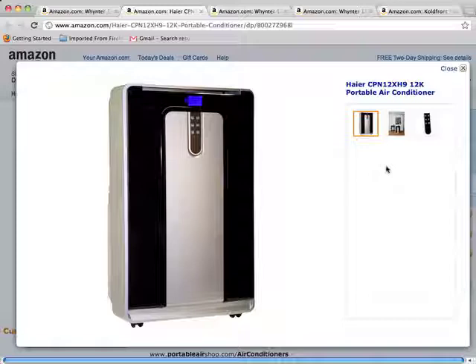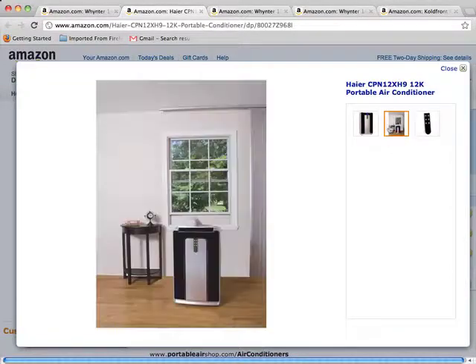This single hose model is equipped to meet all your interior climate needs with cool, fan, dehumidify, and heat modes. An easy install window kit is included for exhausting the unit through any horizontal or vertical window opening, and fully directional casters provide easy mobility.